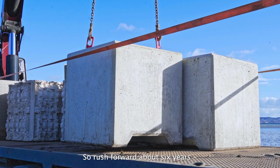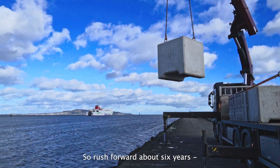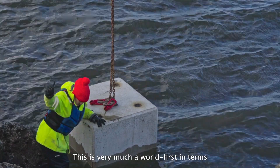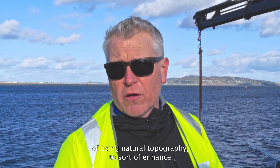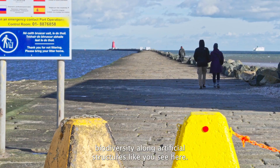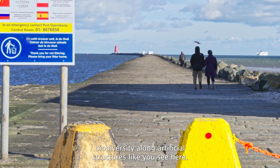Rush forward about six years and these are the end product. This is very much a world first in terms of using natural topography to enhance biodiversity along artificial structures like you see here.